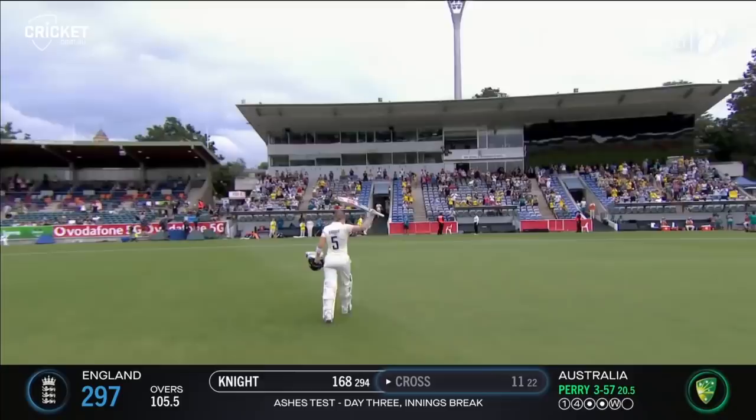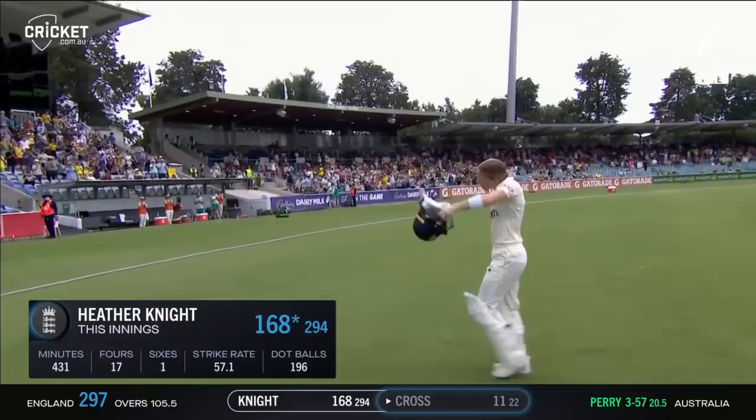It was a fine knock because of the pitch that's been produced — it had a lot in it for the bowlers. For Heather Knight to come in when the score was just on six and to bat all the way through yesterday and well into today is remarkable.